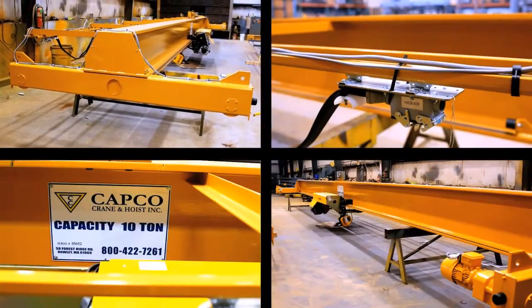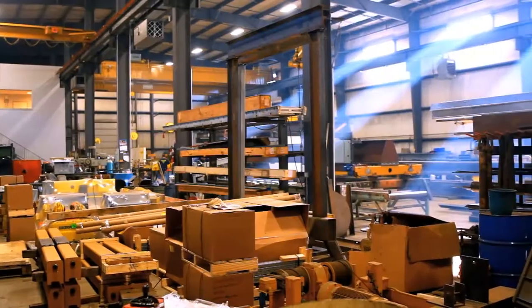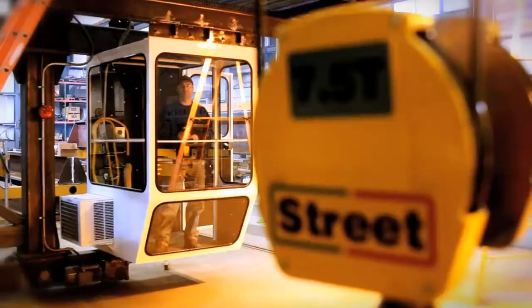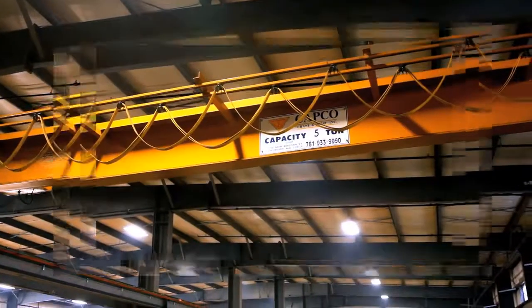Located just north of Boston, Massachusetts, our 25,000 square foot factory has a fabrication floor which allows us to produce and test operate up to 200 ton, 150 foot long crane beams into complete systems.